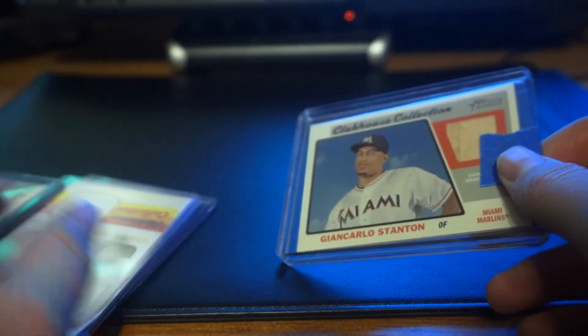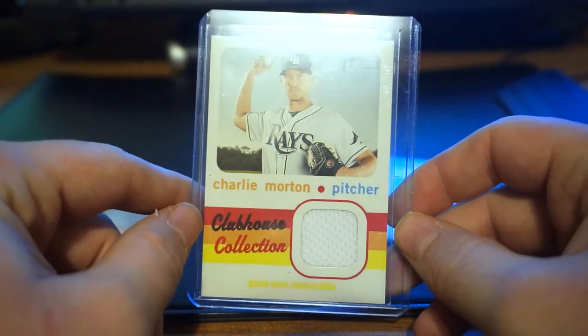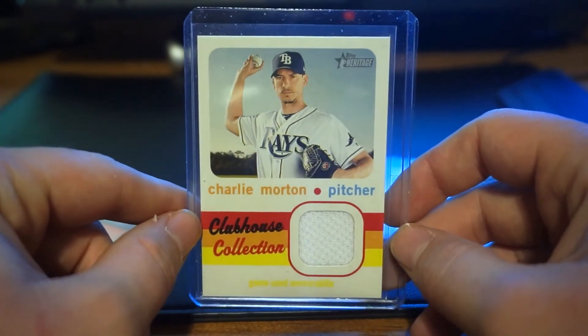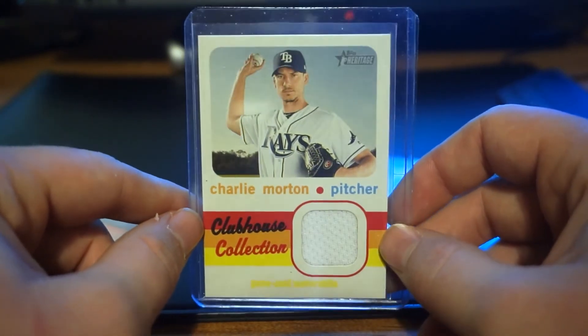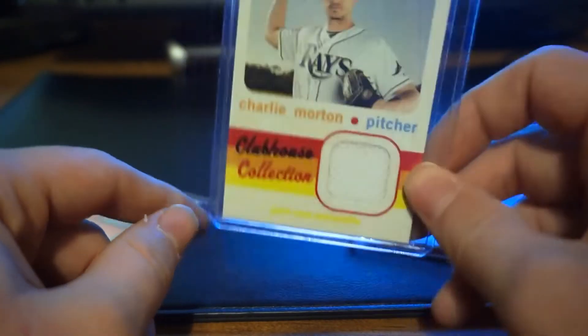We actually got four cards as part of this. The next one is from 2020 Heritage — Charlie Morton. I love the looks of these cards, just the 70s style. It's a bit of just a normal white patch, but still such a cool looking card, and he's now with the Braves.